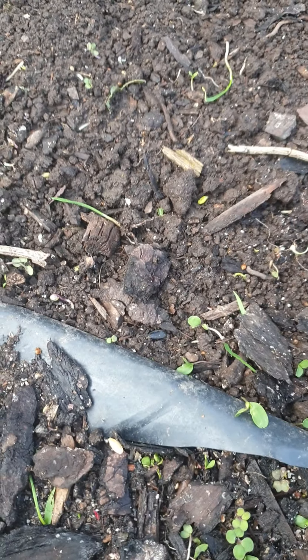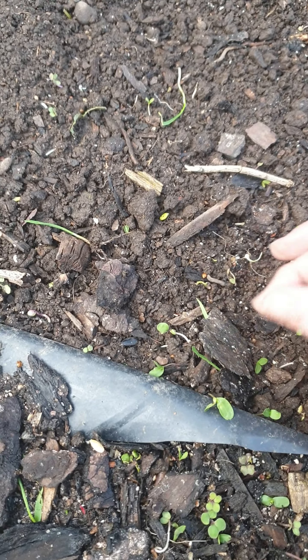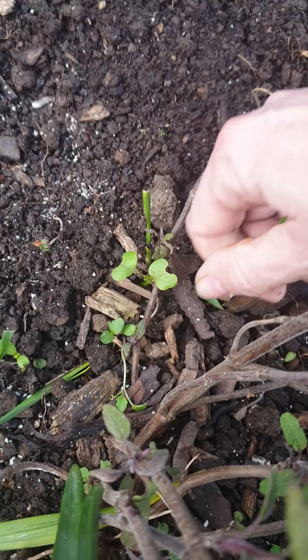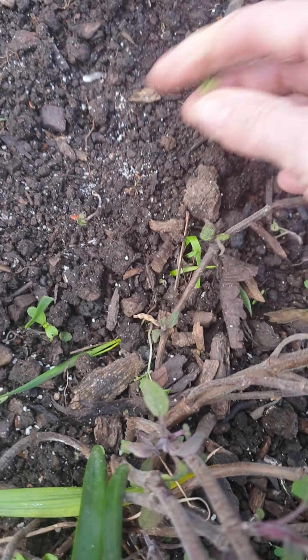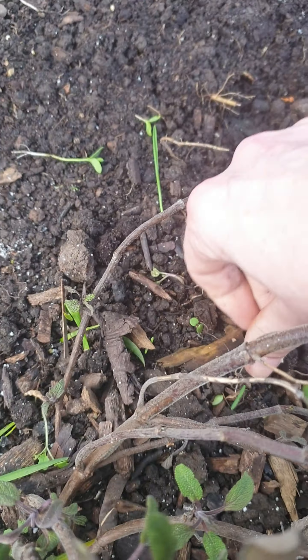My nails have started growing as well, which is a bit annoying, because then I come out in the garden and I get mud under my nails. And nobody wants that, do they? Well, there may be a few odd people out there who like mud under the nails for various reasons. I'm not one of them.